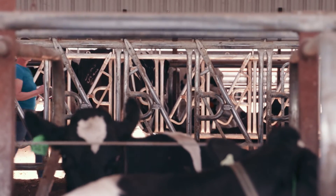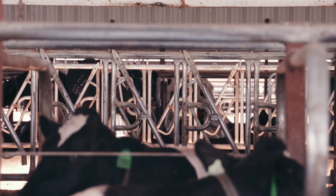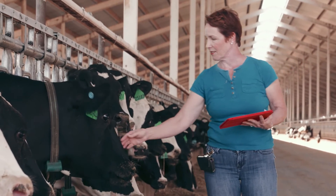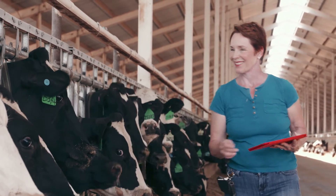Knowing that, and getting to know a farmer, I think really helps you feel a little more secure about what you're doing — because this is the same milk I'm feeding my family, and I know that my family is getting a high quality product every single time they drink a glass of milk.